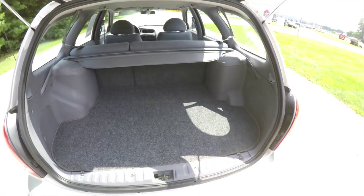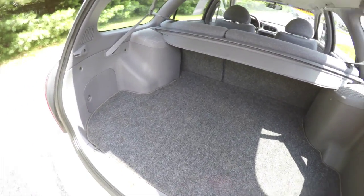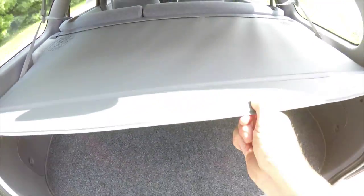Let's take a quick look at the luggage area. It is very nice and spacious, being that it is a wagon, with a nice low flat floor. Underneath the floor mat, you do have your spare tire with jack and tools. Of course, you also have a fold-out privacy net.